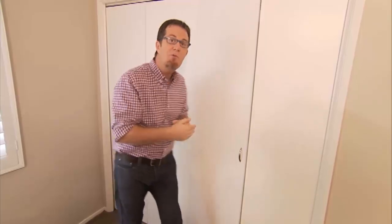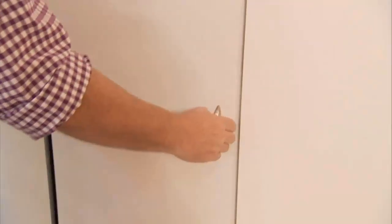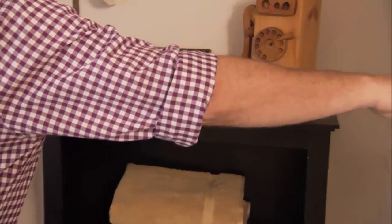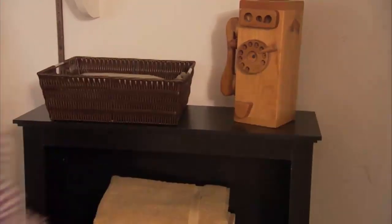If space is at a premium in your home, consider taking an area like a guest room closet and using it in a number of different ways that you might not otherwise have thought of. The guest room closet here in Cam and Jessica's home is a great example. We've taken a very simple space and used it in three very different but really effective ways.